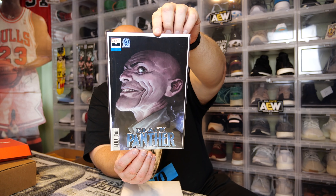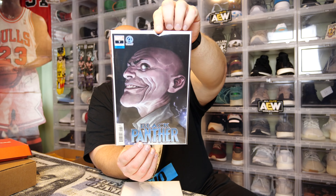First comic book in this box - we have Black Panther. That's a cool cover. We got Marvel number seven, villains variant edition Black Panther - very cool cover. That's a common comic book worth about five or six bucks. That's the first one.